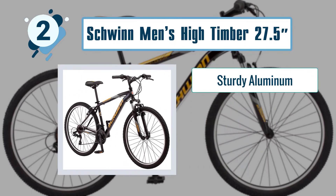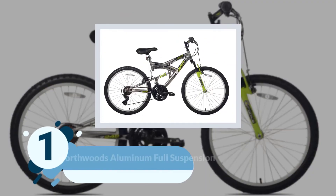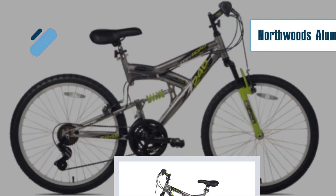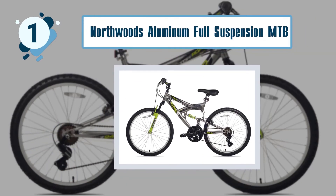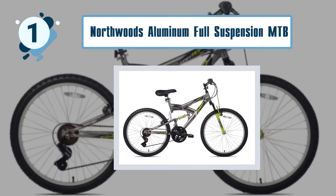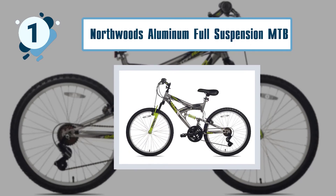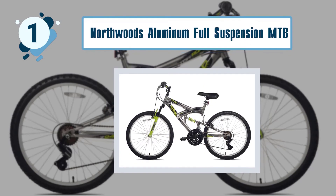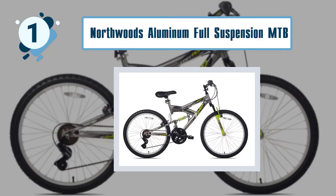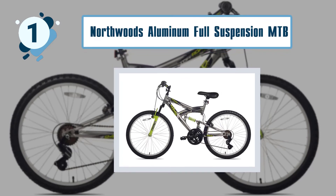Number one: Northwoods Aluminum Full Suspension MTB. If you want a sturdy and durable mountain bike, then this is definitely the one you want to pick. It features a durable aluminum frame that is very lightweight. This is a fast mountain bike that you can depend on, and with a steel front fork, you can be sure that this mountain bike will last for long. This is an affordable mountain bike that you can buy if you are a beginner.